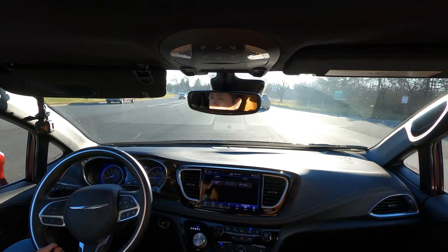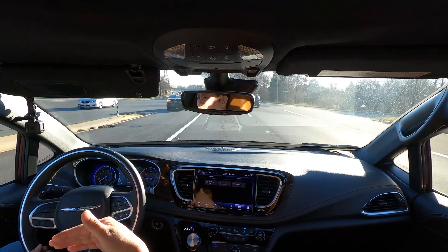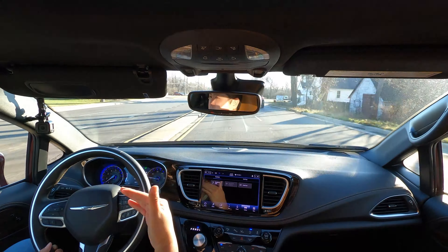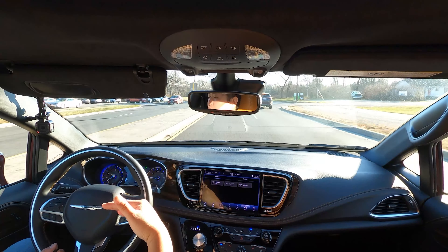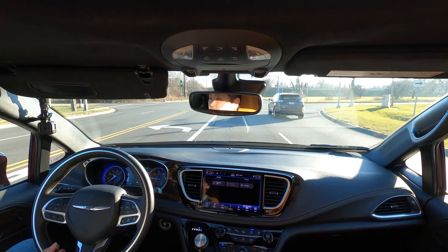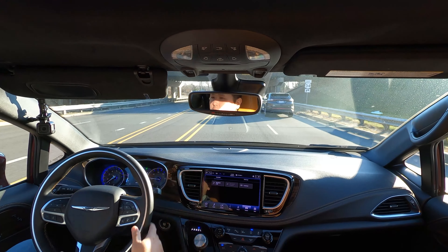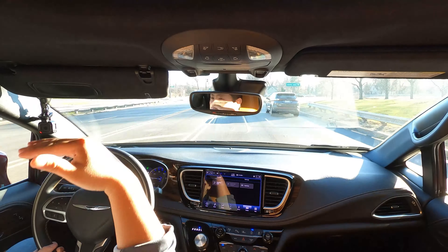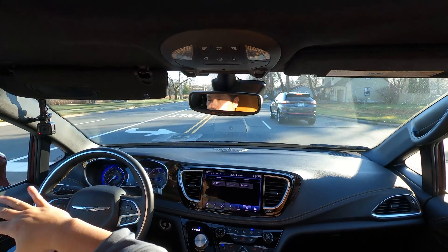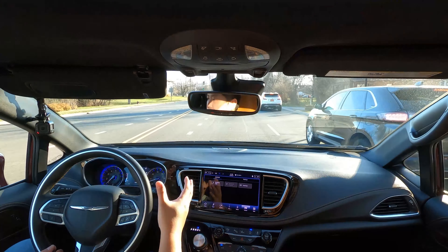I find the driving position inside the Pacifica to be pretty good. It's a little bit higher than most minivans — most minivans are about the height of a compact SUV, but this one feels at a midsize SUV height. I'm pretty high up — even when passing other SUVs I feel like I'm seeing a little bit higher. I do like this driving position; it gives you a more elevated and commanding view of the road, and when combined with the great visibility and the nice seats, it's really nice.